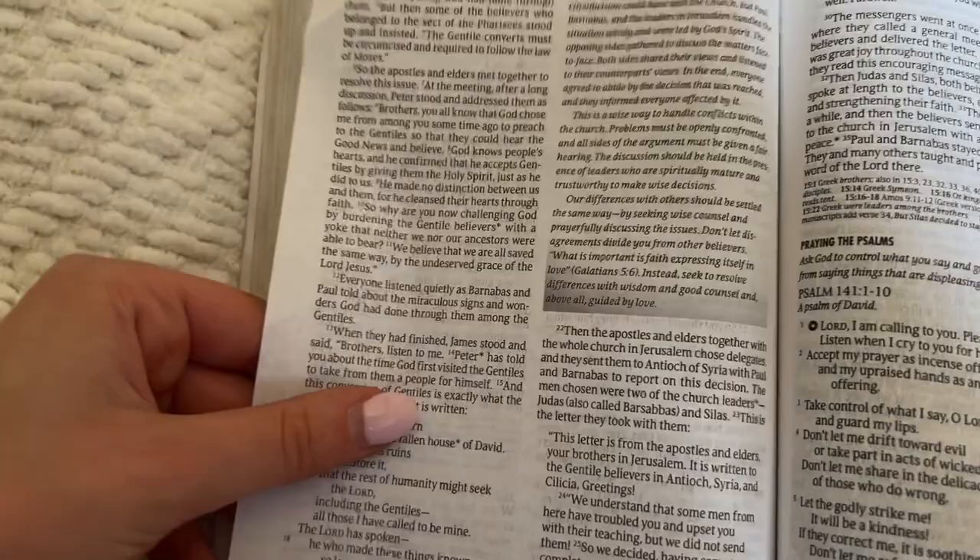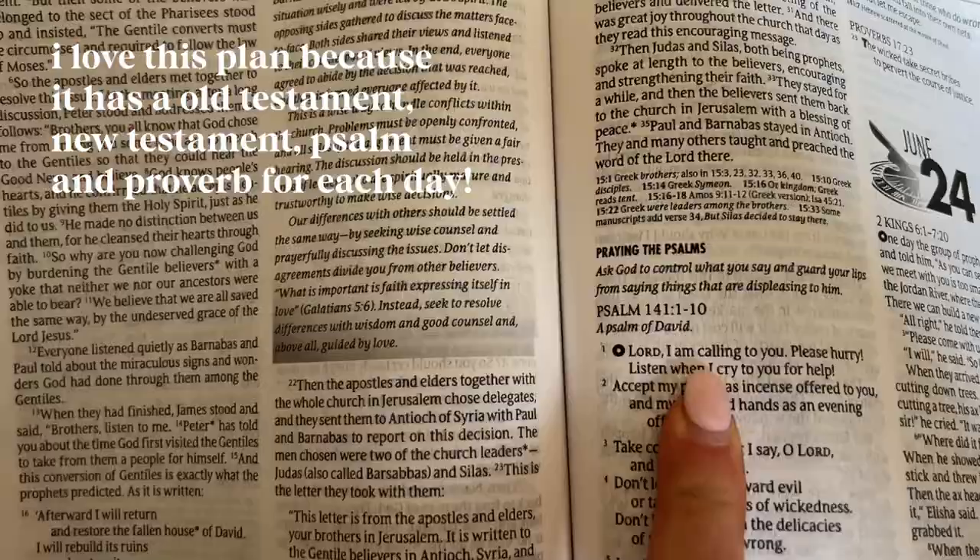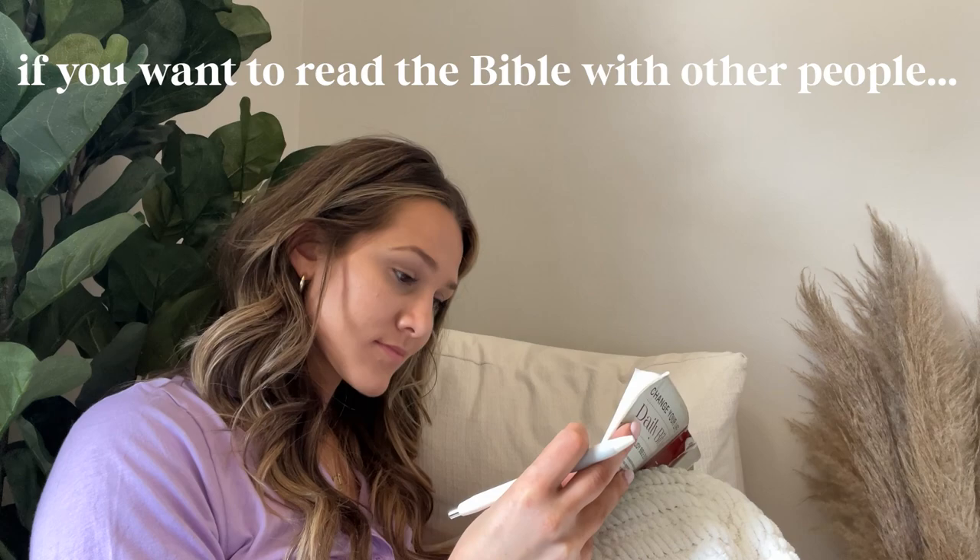Then I read my scripture of the day in my Bible plan. I love that it literally tells me what to read so I don't have to think about it.